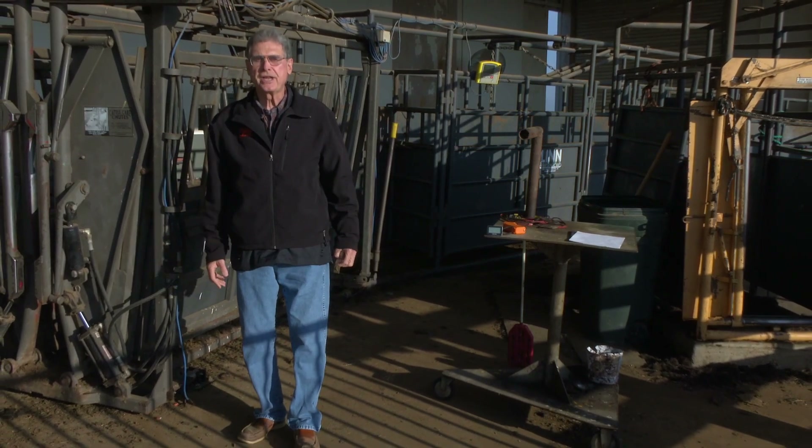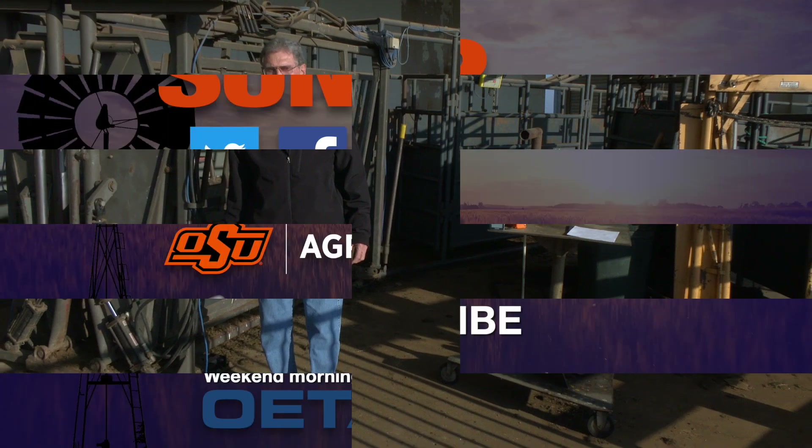I think those fact sheets will go a long way to helping you get the protection for your cattle that you want and need. We look forward to visiting with you again next week on SUNUP's Cow Calf Corner.